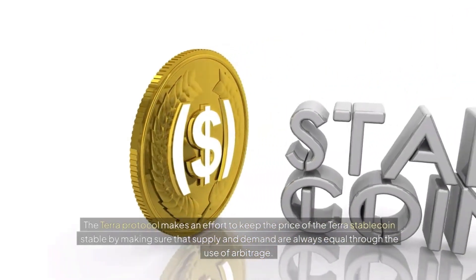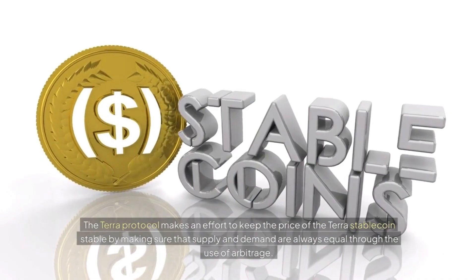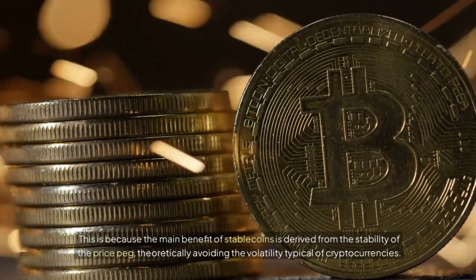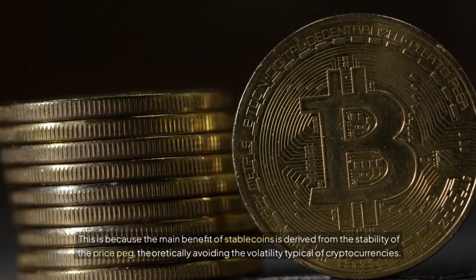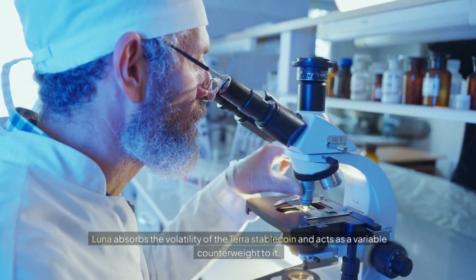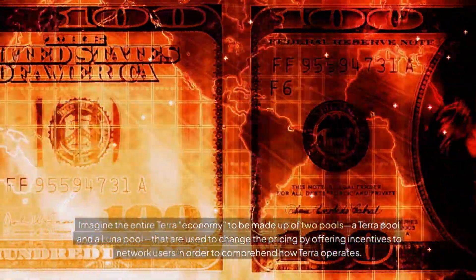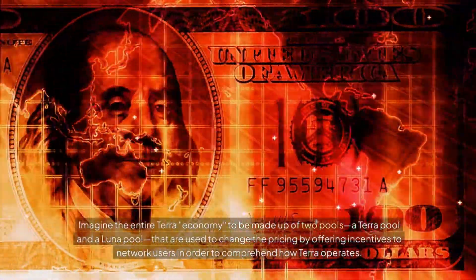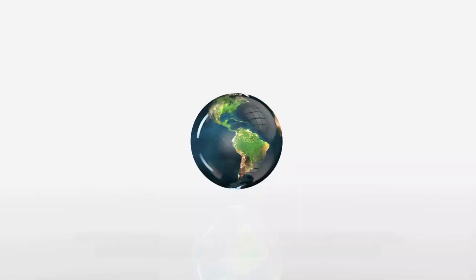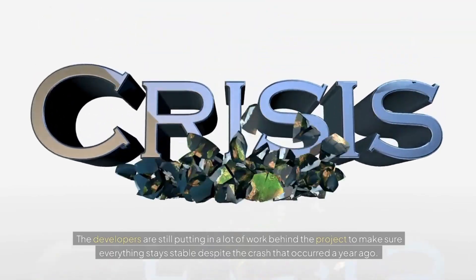The Terra Protocol makes an effort to keep the price of the Terra stablecoin stable by ensuring that supply and demand are always equal through the use of arbitrage. This is because the main benefit of stablecoins is derived from the stability of the price peg, theoretically avoiding the volatility typical of cryptocurrencies. Luna absorbs the volatility of the Terra stablecoin and acts as a variable counterweight to it. The developers are still putting in a lot of work behind the project to make sure everything stays stable despite the crash that occurred a year ago.